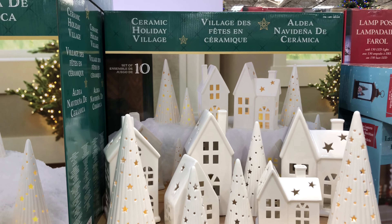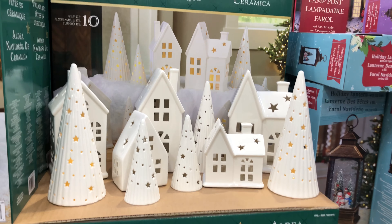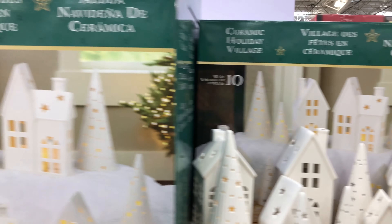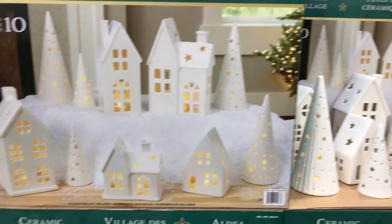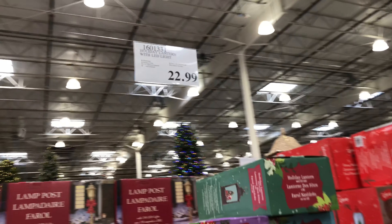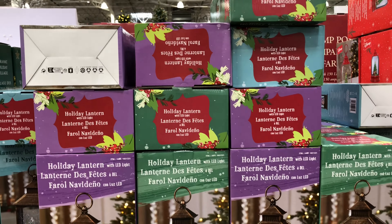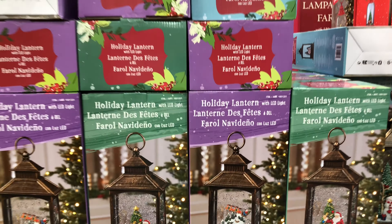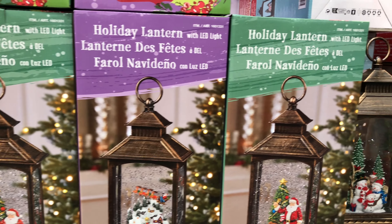Here we have a 25-inch gingerbread house. It plays eight holiday songs, is illuminated, takes three C batteries (not included), has a timer from 6 to 18 hours, for indoor use only. Wow, that's beautiful!